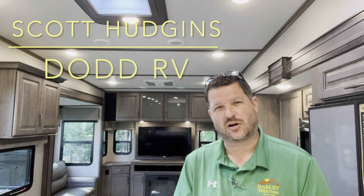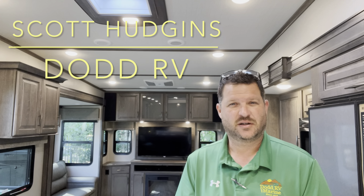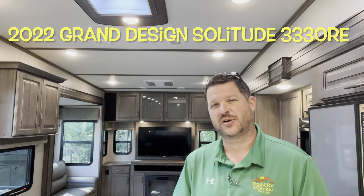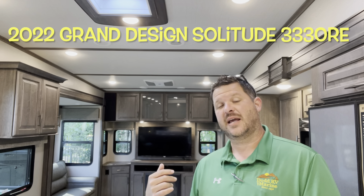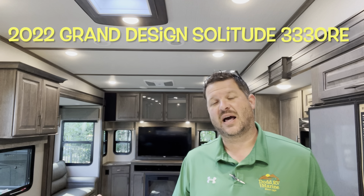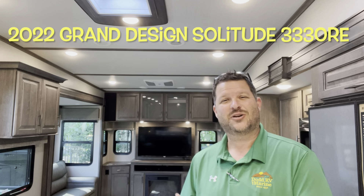Hello again everybody, Scott Hutchins with Don RV, located in Yorktown, Virginia. Today we're looking at a brand new 2022 Grand Design Solitude 3330RE. Rear entertainment, huge master bedroom up front, opposing slides, nice entertaining area. Let's get started, take a look.